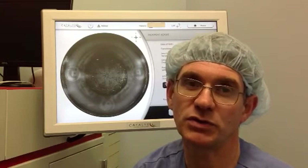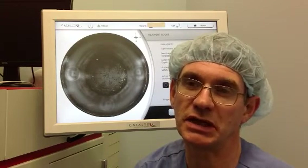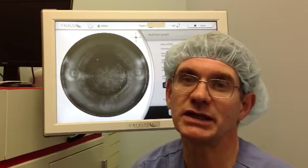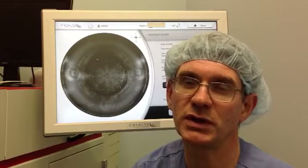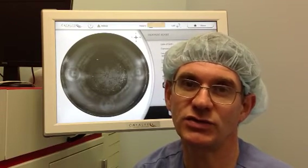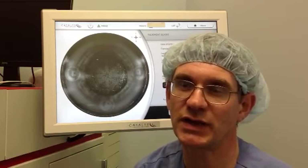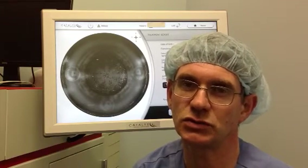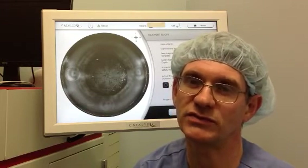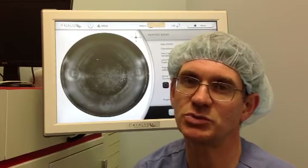I would encourage all surgeons who have the opportunity to look at laser-assisted cataract surgery to explore it. I don't think they'll be disappointed, and if you are considering one system's merits versus another, do look very carefully at the Catalyst, because it is a truly extraordinary piece of equipment. The engineers have done a superb job.